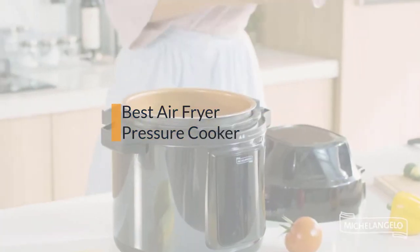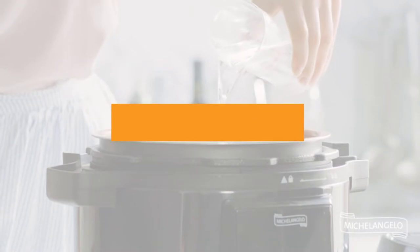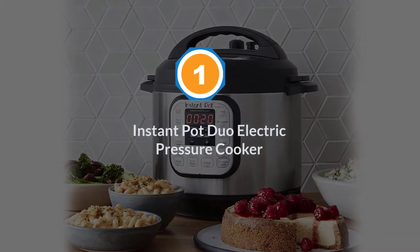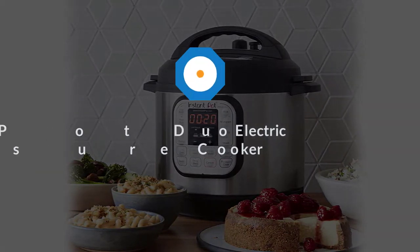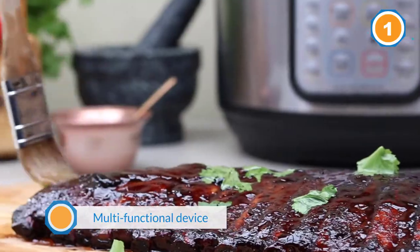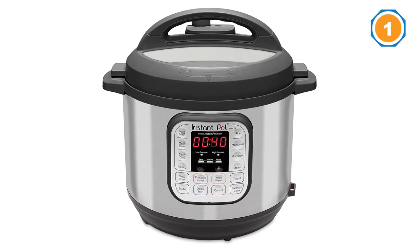If you are looking for the best air fryer pressure cooker, here is a collection you have got to see. Let's get started. Number one: the most popular Instant Pot Duo electric pressure cooker. Maybe you aren't exactly looking for a pressure cooker and air fryer in one, but you still want a multifunctional device that can create a variety of delicious foods. If so, look no further than the Instant Pot Duo.